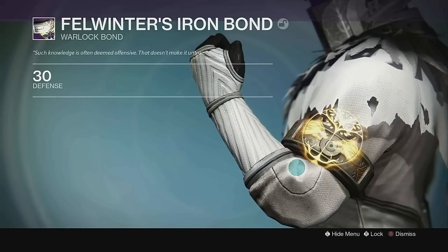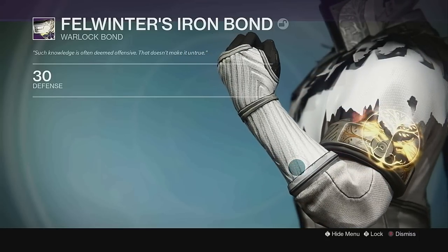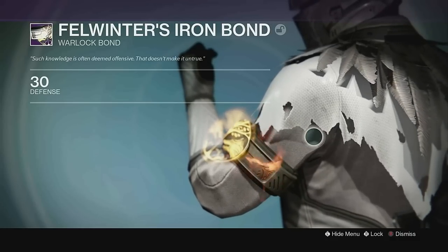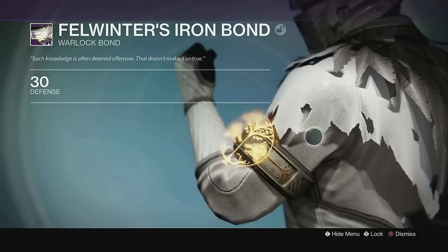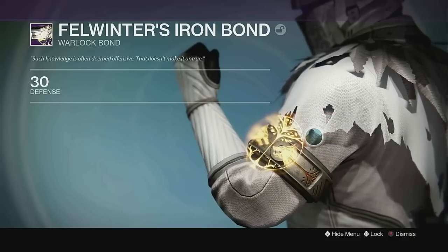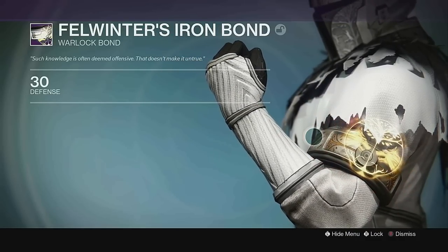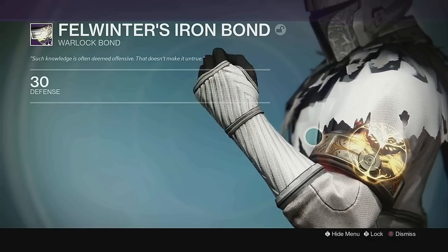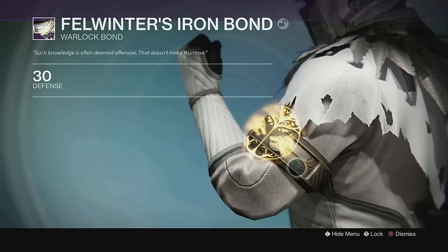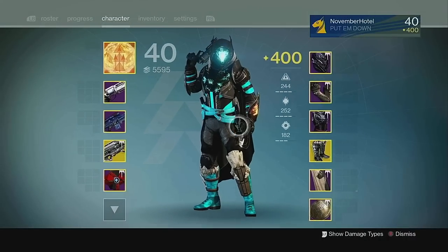And finally at number 1: Felwinter's Iron Bond. During Year 1 I absolutely loved the Iron Banner look for my Warlock, and Felwinter's Iron Bond was the cherry on top that completed the ensemble. It has the typical hologram-style Iron Banner symbol emitting from it with the flames that surround it, but the bond itself, wrapped around the bicep, has great Iron Banner tree designs engraved in it that sell the whole thing for me. Just a perfect bond design, and easily my favorite in the game.